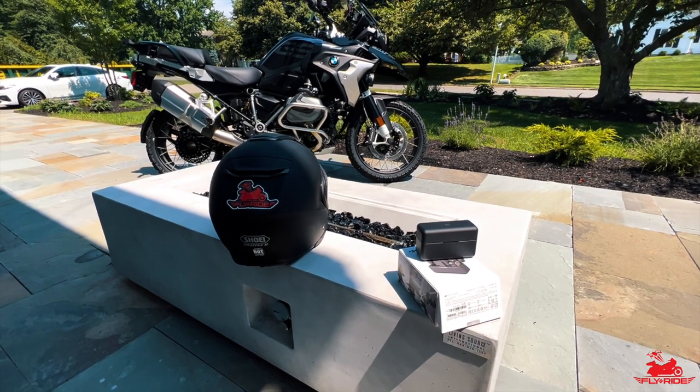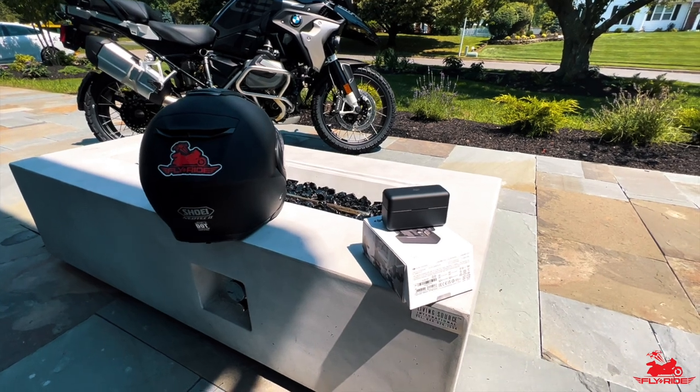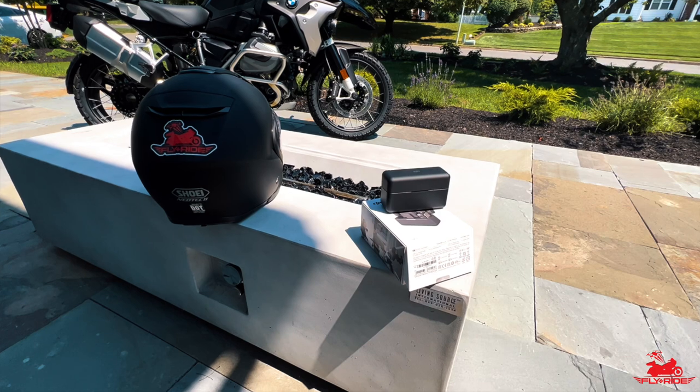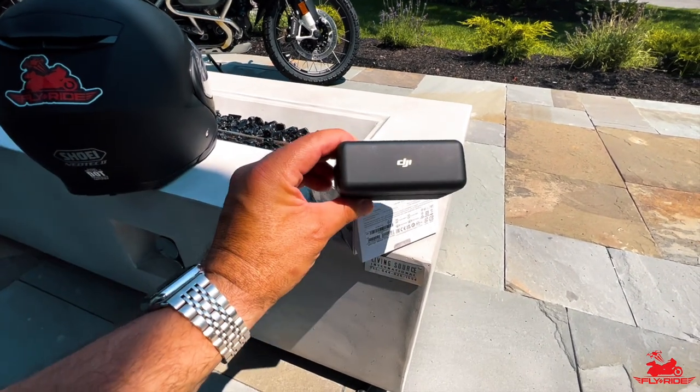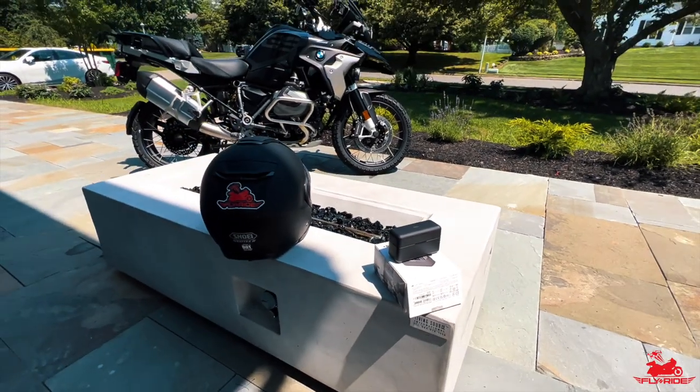All right everybody, welcome back to the channel. I've got a great video for you today — I'm going to talk to you about what I think is one of the best wireless mic systems out there in the market right now, and that is the DJI wireless mic system.